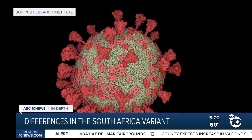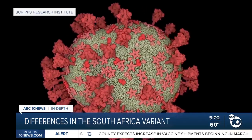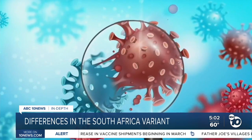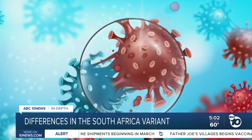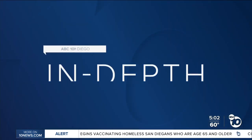Now to the latest on the coronavirus. Scientists have now detected two cases of the so-called South Africa variant in California. The variant appears to be more transmissible than the conventional coronavirus and the current vaccines are less effective against it. ABC 10 News anchor Derek Stahl is going in-depth to explain what makes this variant different.